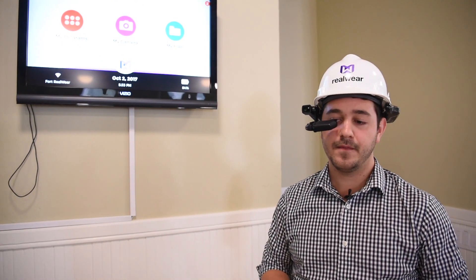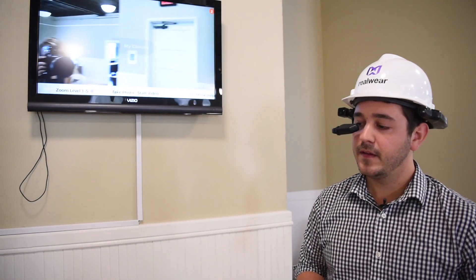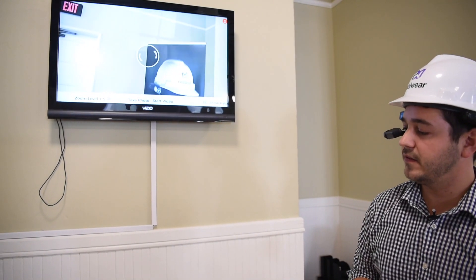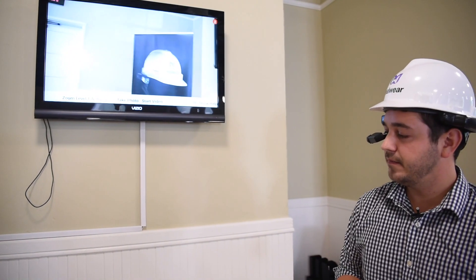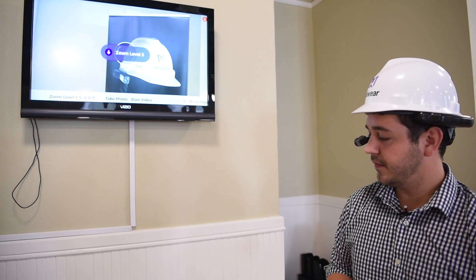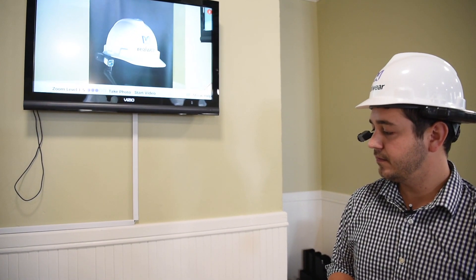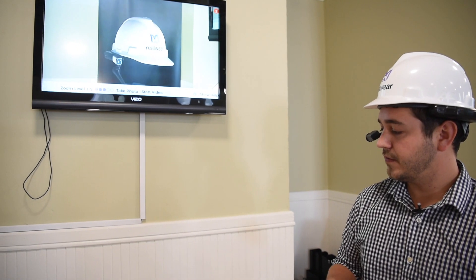I'll launch My Camera, and the camera will be launched here. Built-in functionality allows me to say something like Zoom Level 3, effectively zooming in the camera. At this point, I can say Take Photo or Start Video.